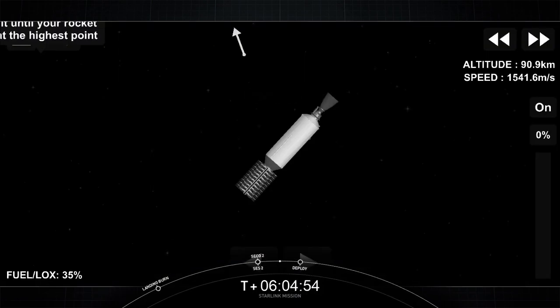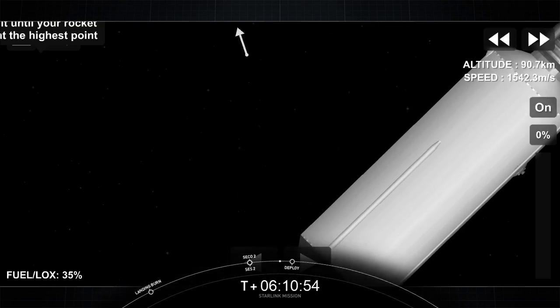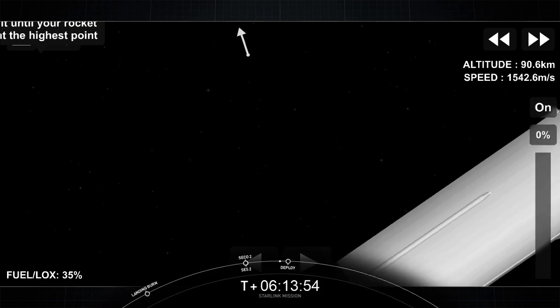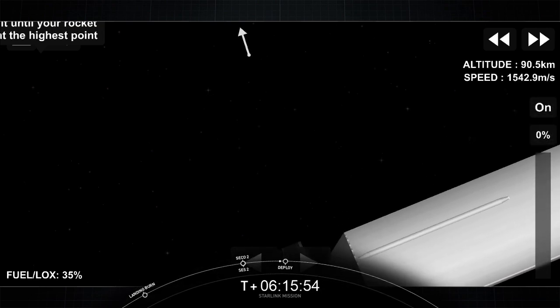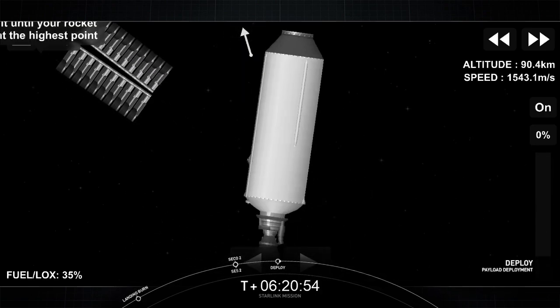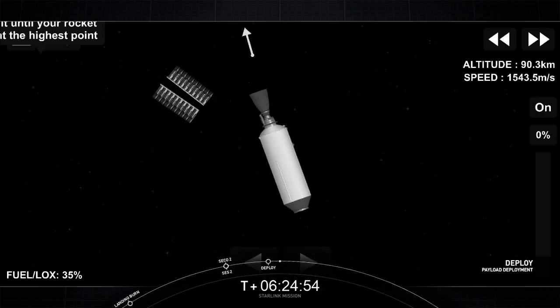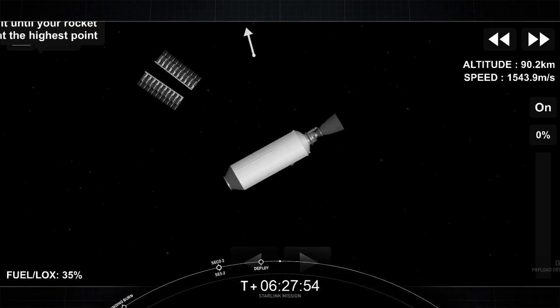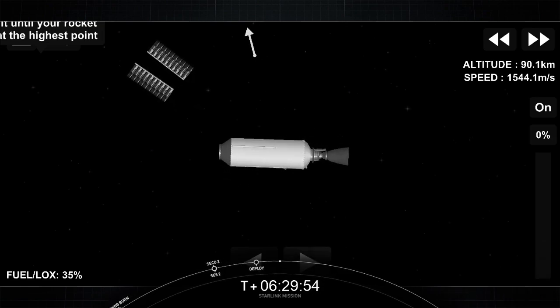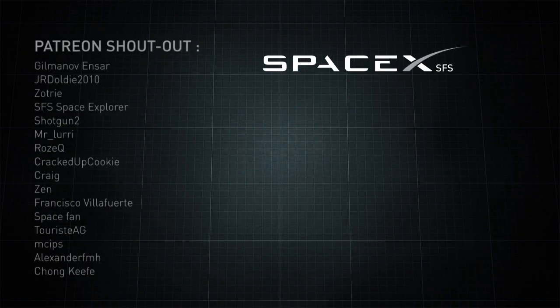Welcome back to SpaceX's 9th mission of 2021. Coming up on deployment of our stack of Starlink satellites that you can see on screen. Starlink deploy confirmed. Shortly they will deploy their solar arrays, and over the next few days and weeks they will distance themselves from each other and use their onboard ion thrusters to make their way to their operational orbit. That brings our webcast to a close — thank you for joining us and have a great rest of your day.